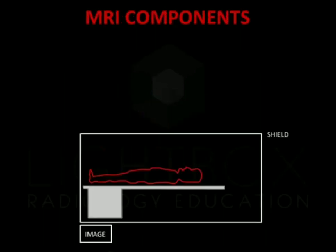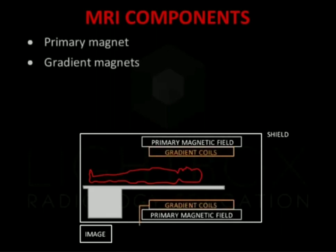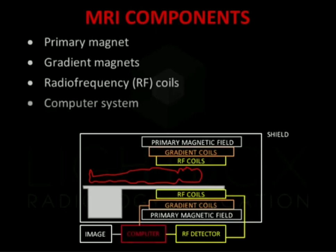The components of the MRI system include the primary magnet, gradient magnets, radio frequency coils and the computer system. MRI differs from imaging such as plain film radiography and CT scanning, as it uses magnetic fields and radio frequencies rather than ionising radiation.